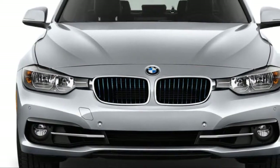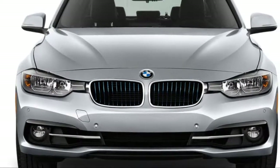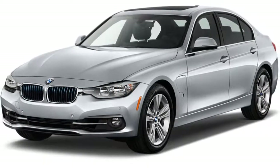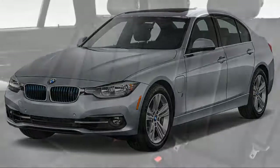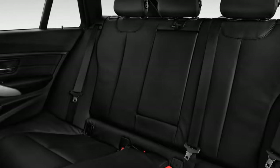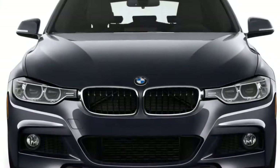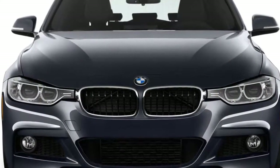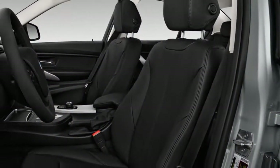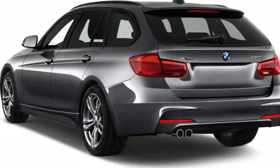The 320i xDrive sedan is $35,450 and includes AWD. The 330i at $38,750 gets a 248-horsepower 2-liter engine and is available with xDrive at $40,750. The BMW 328d at $40,250 has the 2.0-liter turbodiesel engine.